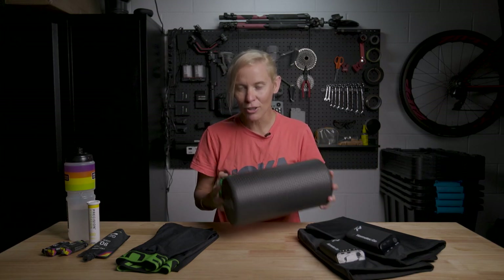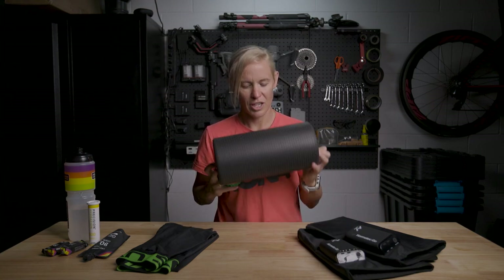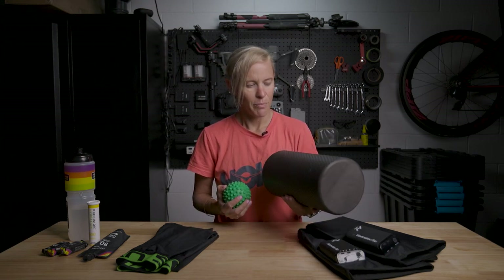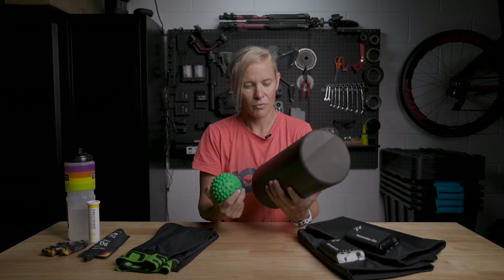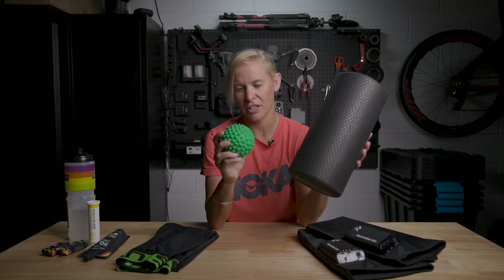Prehab-wise, I'm always using my thoracic back roller. This is so important for me — I use it before every single swim, every single day to keep thoracic movement. Swimming is my weakness, so it's critical to make sure I've got a lot of mobility in my upper thoracic. I also have a smaller roller that I use for my calves, shoulders, and everything else.